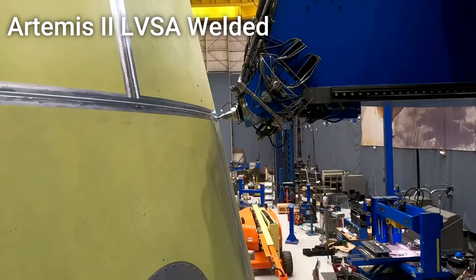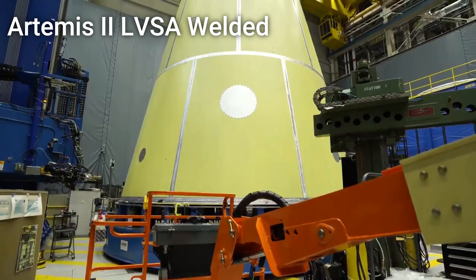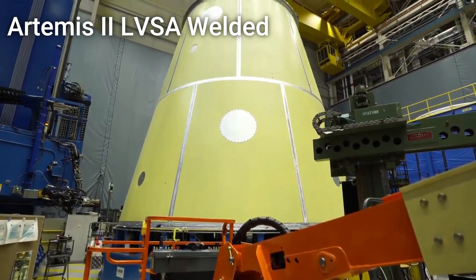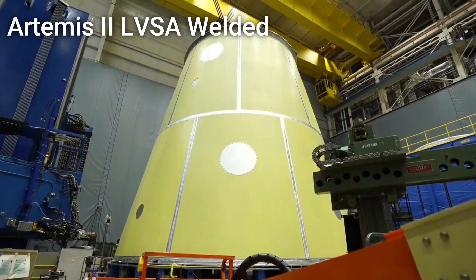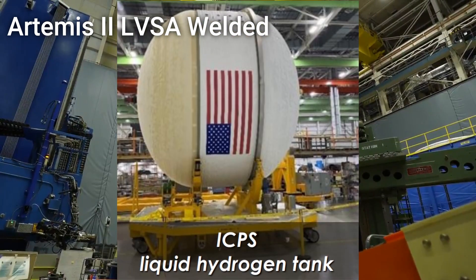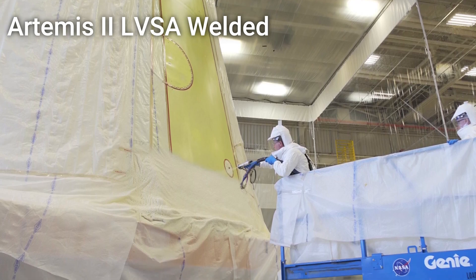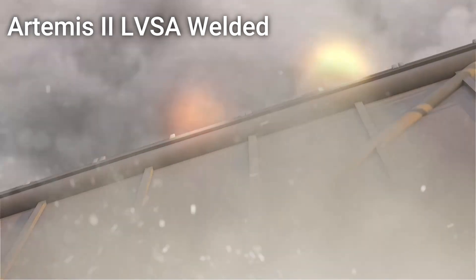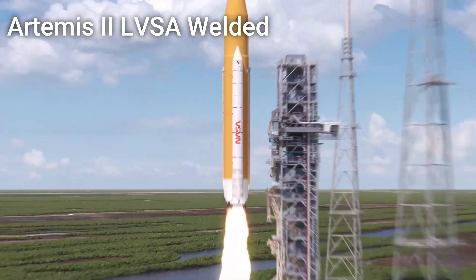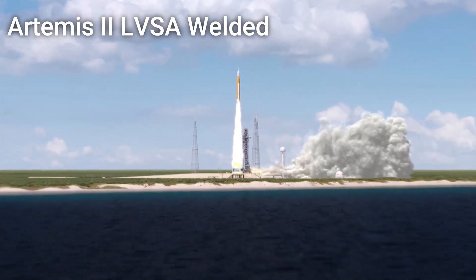Finally, engineers at NASA's Marshall Space Flight Center have recently completed the welding for Artemis 2's Launch Vehicle Stage Adapter. This conical adapter is designed to connect the 27.6-foot-wide core stage to the 16-foot-wide Interim Cryogenic Propulsion Stage, which is also well into production. In the near future, this adapter will receive its iconic orange color when engineers apply the spray-on foam insulation. Artemis 2 is currently scheduled for launch in 2023, where it will become the first mission to send astronauts to the moon since Apollo 17 in 1972.